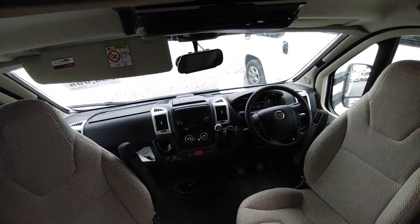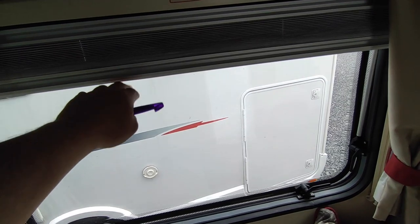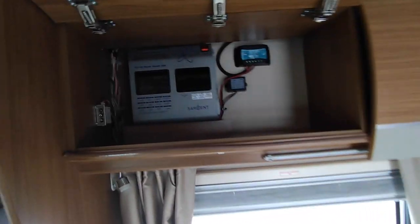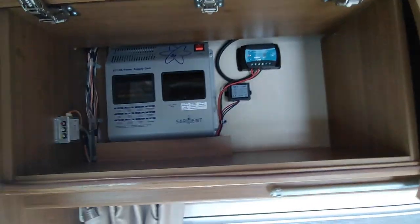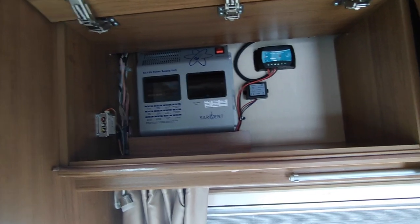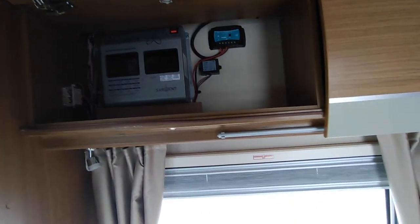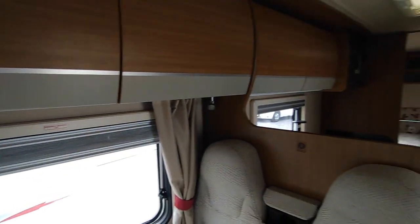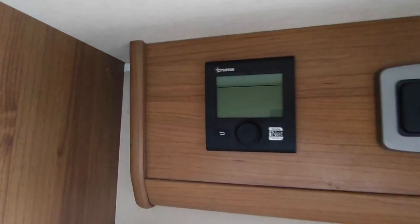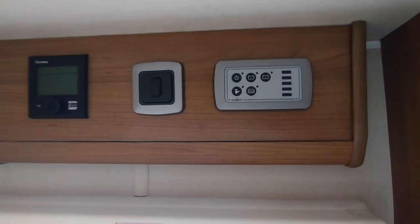There are very smart concertina blinds and fly screens on all the windows, and nice curved cabinet work. You'll see the Sargent electric control system up there, which includes circuit breakers, fuses, and a built-in battery charger along with the solar panel charge regulator. There's also Truma gas and electric digitally-controlled blown-air heating with a nice easy-to-use control panel — a button for every job.